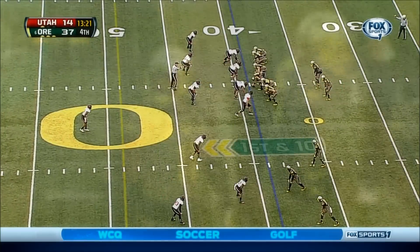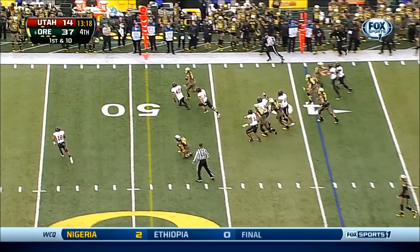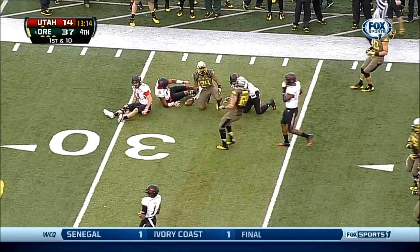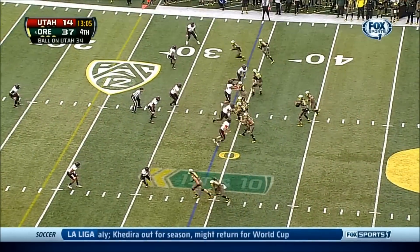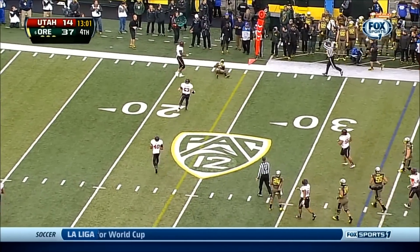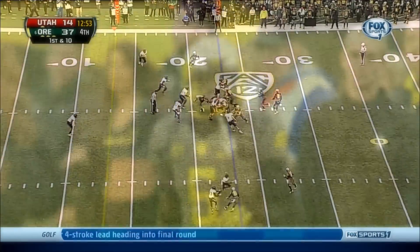Two punt returns for touchdowns against Cal back at the end of September — this one comes back. Thomas Tyner with the speed. Oh my gosh — just explosive. He did an excellent job leading the way for his running back. Mariota's pass is complete to the far side to D'Anthony Thomas — another first down.